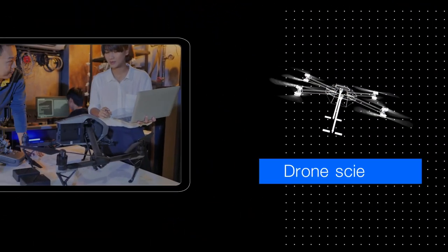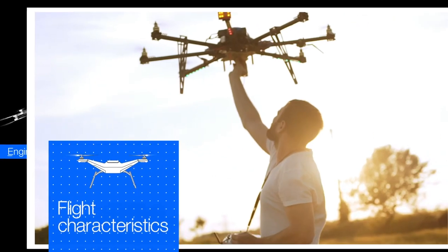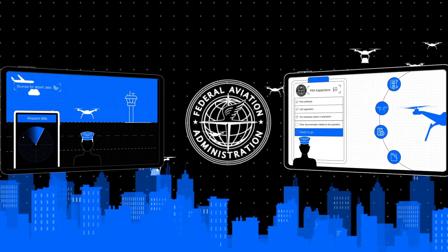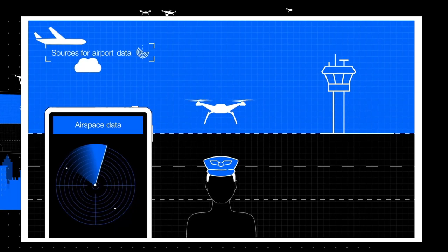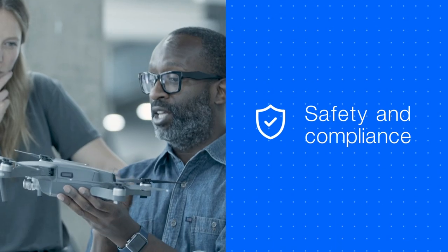By now, you have a firm grasp on drone science, engineering, flight characteristics, the FAA and its role in managing the national airspace, and the various rules and regulations that are in place to ensure safety and compliance.